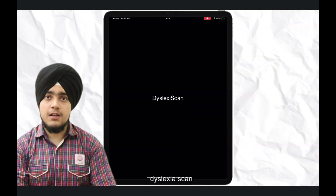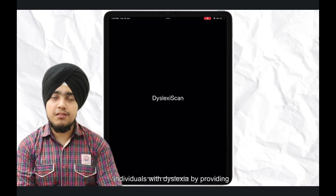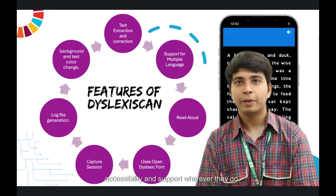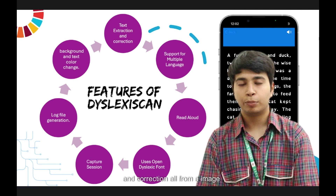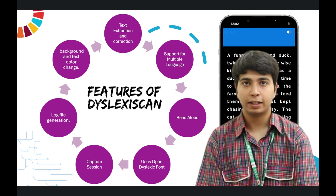DyslexyScan looks to empower individuals with dyslexia by providing accessibility and support wherever they go. Our app has features like text extraction and correction from images, report generation, support for multiple languages, and read aloud — that is, text-to-speech.